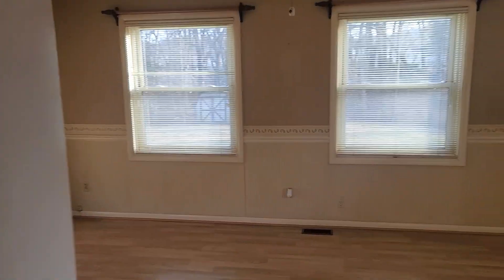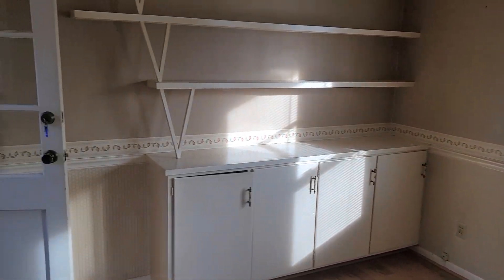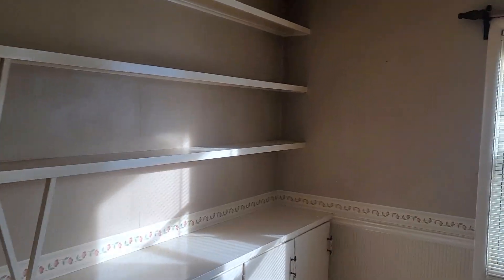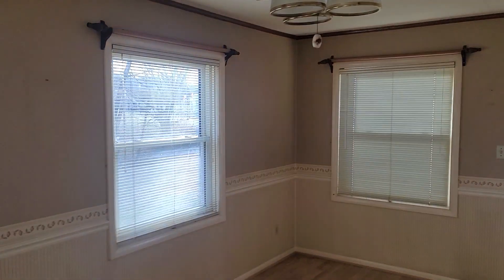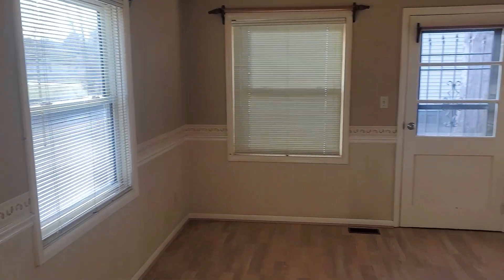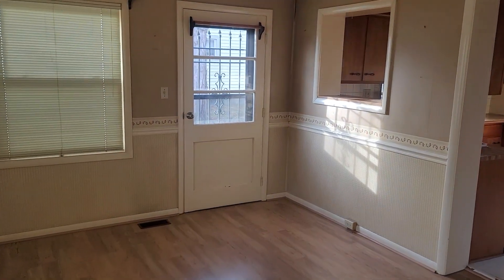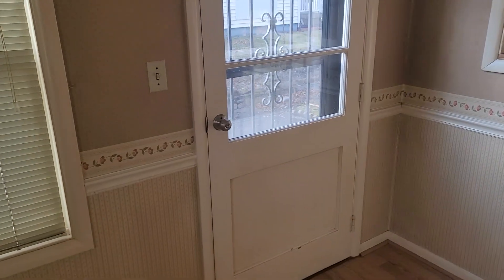Through the kitchen, we walk into a little den, sitting area, library — whatever you want to call this. This is an addition to the house, and this section here was added from the original house. There's a side door going out to the little patio area we'll check out in a minute.